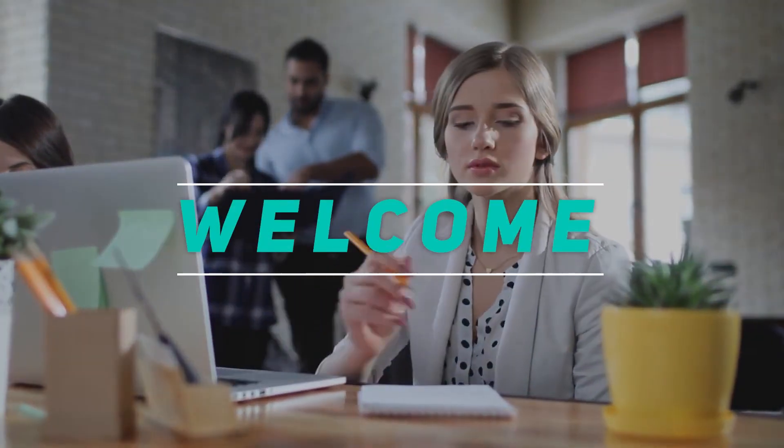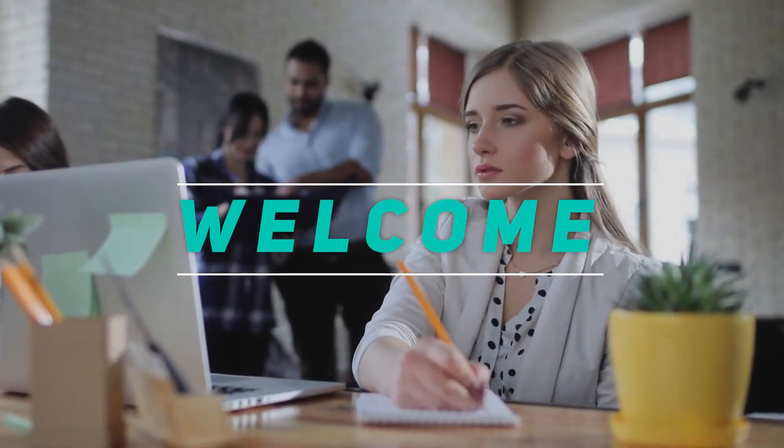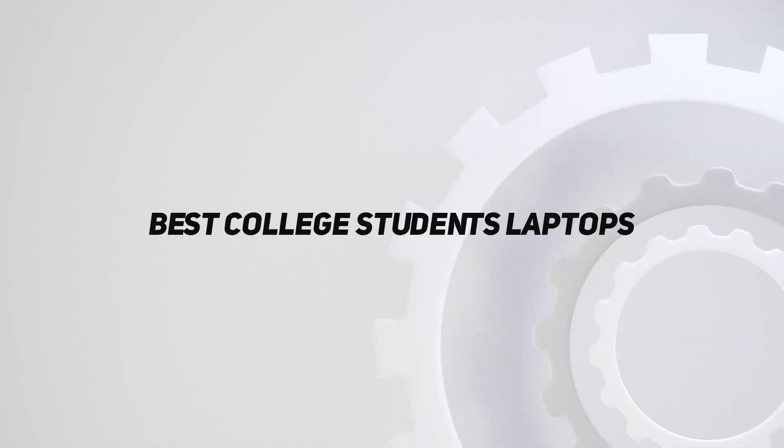Hey, welcome back to my channel. In this video, I'm gonna talk about the Top 5 Best College Students' Laptops.